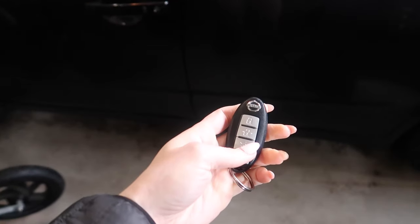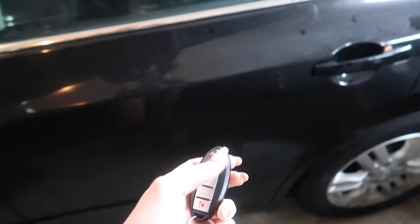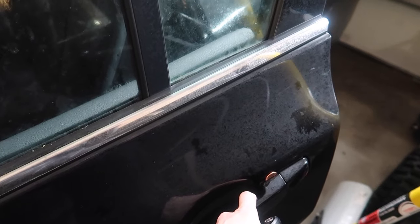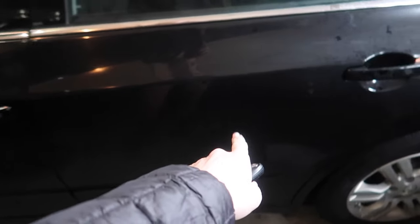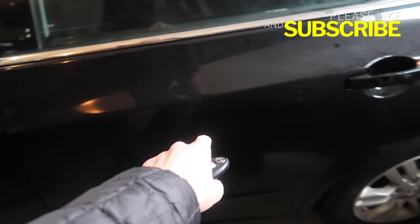Now I'm going to go ahead and lock my door. You see the lock button? We locked it, but what happens when you have something lodged in your door handle like this? It didn't lock, did it? That's why you want to make sure you check your handles before you get in, to see if there's any sort of money or small item lodged in there, just in case.